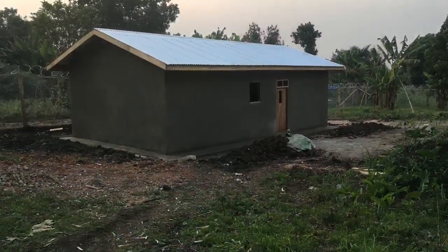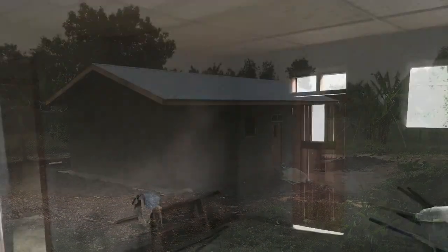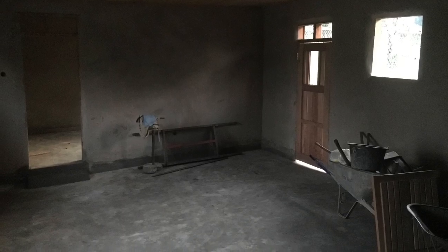Hey everybody, this is Dave here. I just wanted to give a quick update on the community development project that we've been working on that you've been a part of. You can see in the background here behind me is the classroom that we've just finished building, where they're going to be doing classes teaching people about agriculture and different kinds of plants around here that can do well.